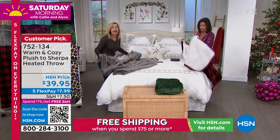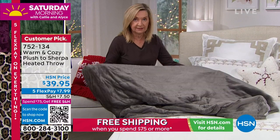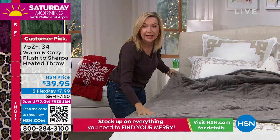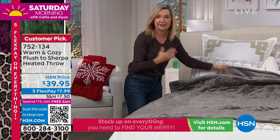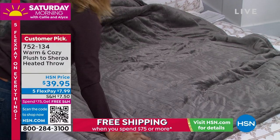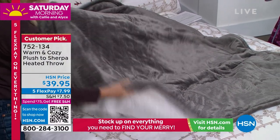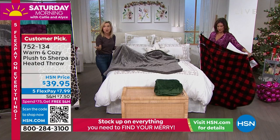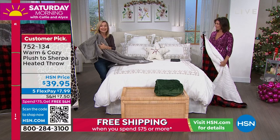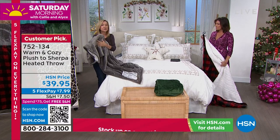You can see it's long enough — this is a queen-size bed — to throw across the end of the bed. But I like using it this way: say you're getting ready for bed and you want to turn this on to a four or six and preheat the face of your bed. While you're brushing your teeth and getting your pajamas on, you can come back to a pre-warmed bed. Maybe your partner doesn't like to sleep with a heated blanket — this becomes your own personal heated throw.